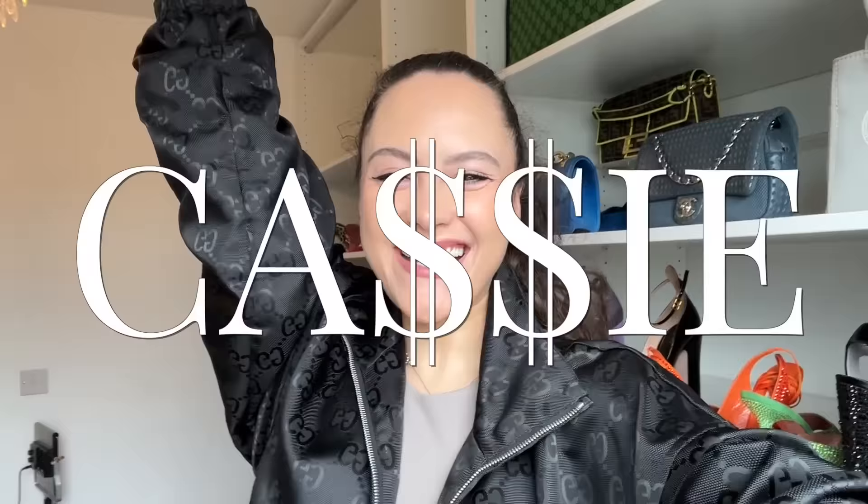Hey guys, it's Cassie and today we are going to go see some Fendace. I've been so excited waiting for this since we found out it was going to happen. Today is the 11th and I'm going to go see the preview. This video is going to be in two parts because I'm filming this the day before the launch, and then I'm going to be filming on the launch. We're going to go have a try-on, see the pieces up close and personal.